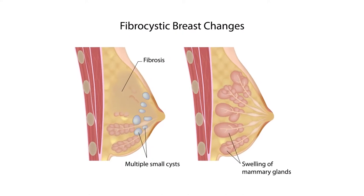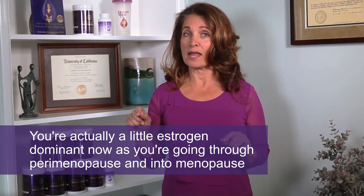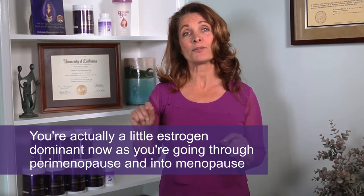Your breasts may even seem more fibrous, maybe even more fibrocystic if you've had fibrocystic condition in the past. That's because this imbalance between estrogen and progesterone means you're actually a little estrogen dominant now as you're going through perimenopause and into menopause. Even though your estrogen is way too low for you, your progesterone is much too low in comparison, and it's making your breasts so they don't get a chance to really calm down every month — they keep building and building that tissue.